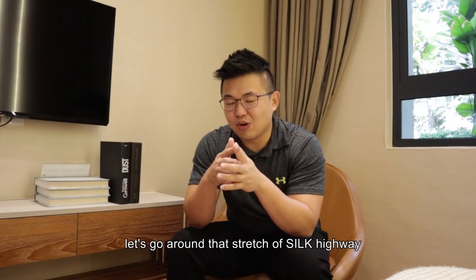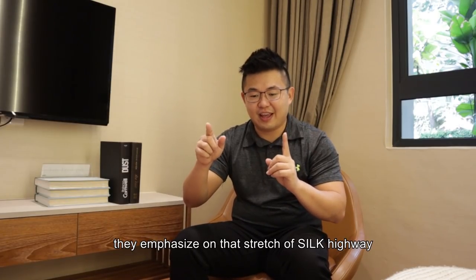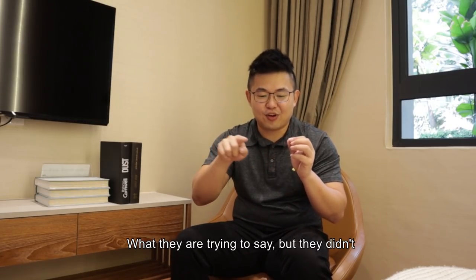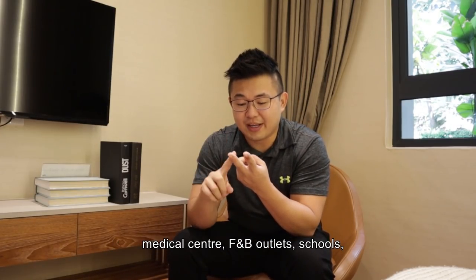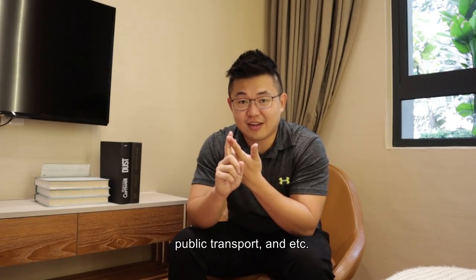Since we have some time, let's go around that stretch of Silk Highway. Because if you look into the collaterals, they emphasize on that stretch of Silk Highway from Mines to Aeon Cerah Selatan. What they are trying to say is just based on that stretch, you can have everything you need — from international school, medical centers, to eat, schools, public transport, and etc. Let's go check it out.